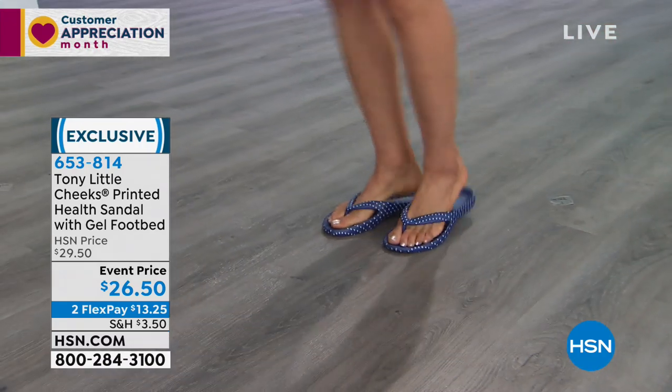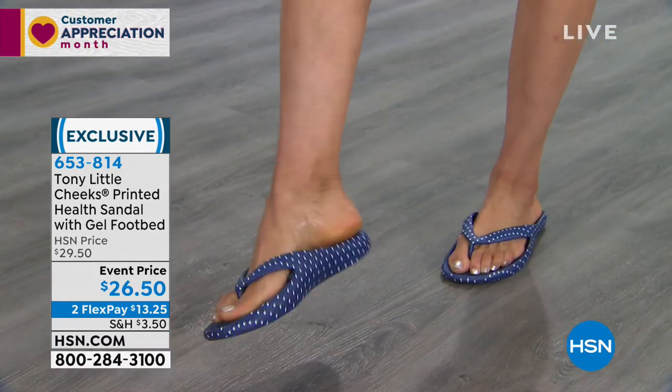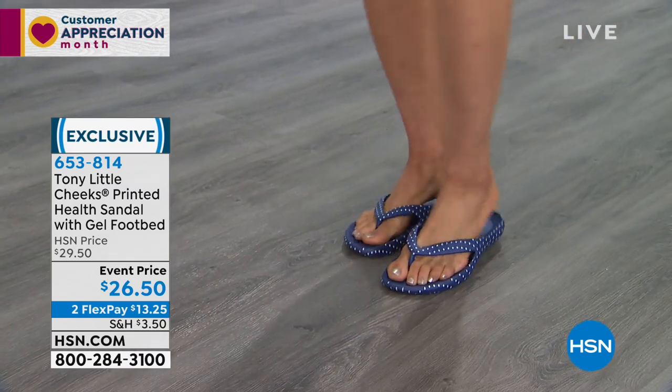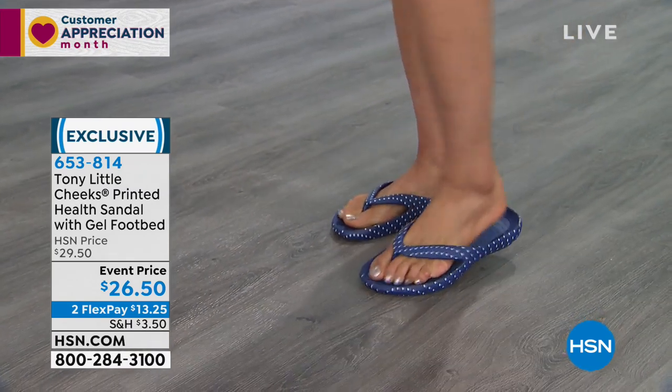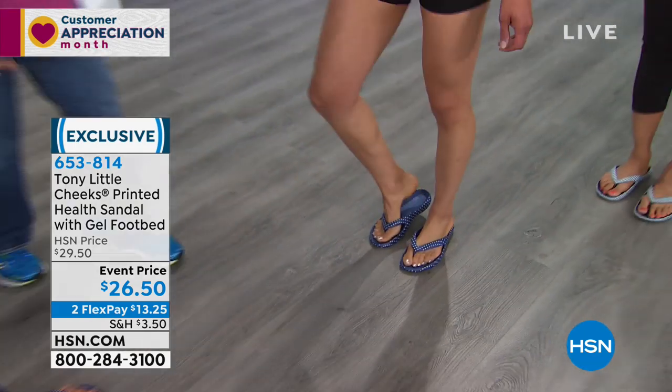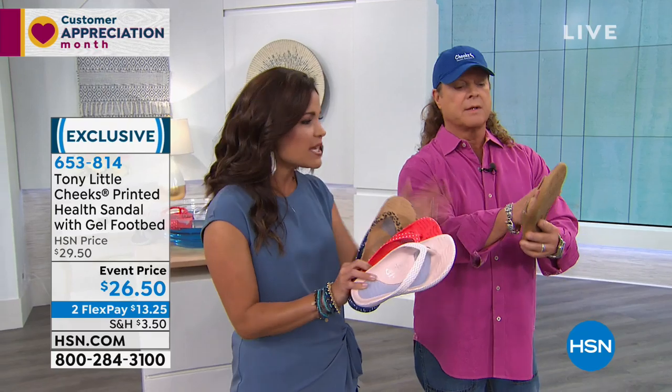Here's the navy polka dot — very, very cute. Remember, these are whole sizes, six through eleven. If you're a half size, you can easily go up. Think about what you do in the summer and spring — we buy cheap sandals that do nothing for our feet. But it's not just your feet; it's your hips, your back, your heels. You have to protect your feet to protect the rest of your body.